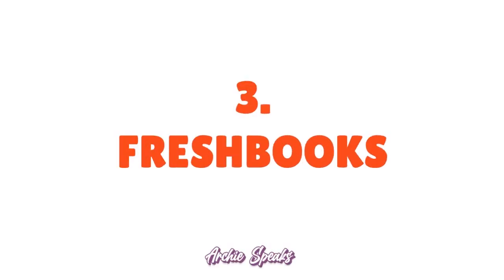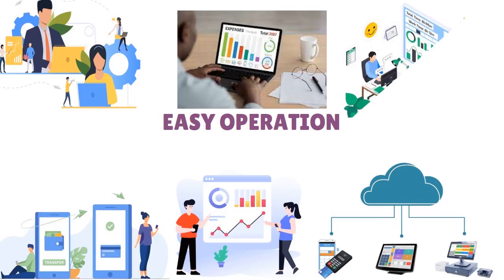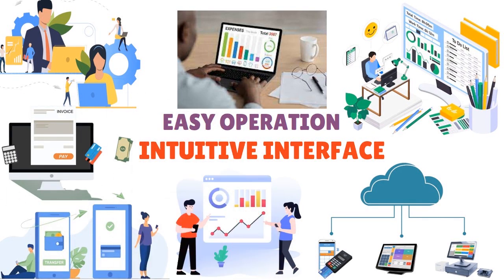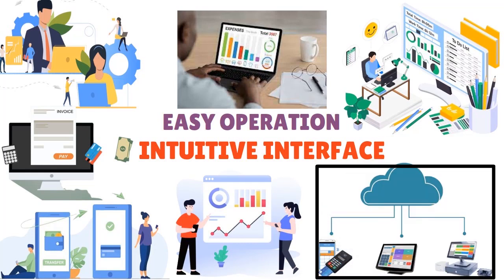Number three: FreshBooks. FreshBooks is a great accounting software for startups with an intuitive interface that simplifies financial management. You can easily track expenses, send professional branded invoices, and manage your cash flow effectively. FreshBooks is also a cloud-based platform, so you can access your financial data anytime, anywhere.